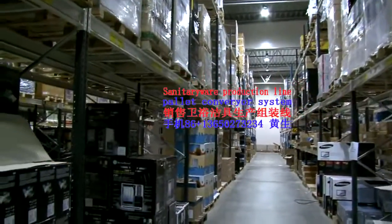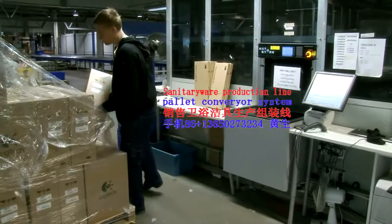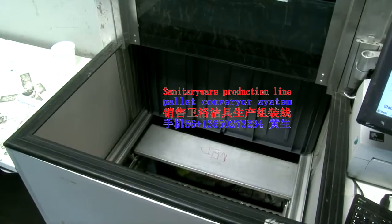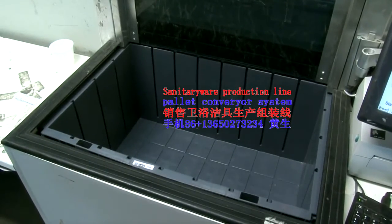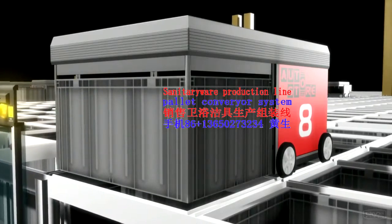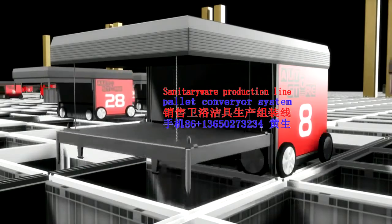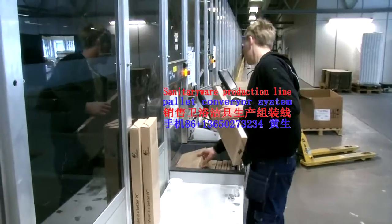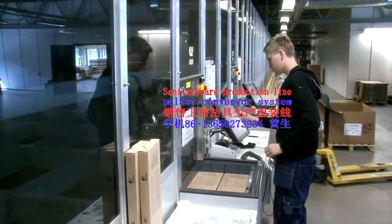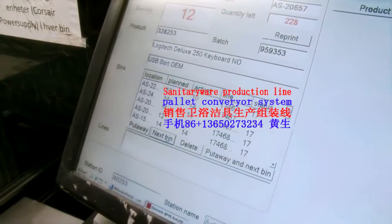When new goods arrive at the warehouse, goods to be stored in AutoStore are transported to the AutoStore receiving ports. This is where the put-away is done. The goods are put into AutoStore bins. Robots fetch the filled bin and place it in a free top position in the AutoStore grid. An empty bin is placed at the port right away for new goods to be loaded. The exchange time is just a couple of seconds.